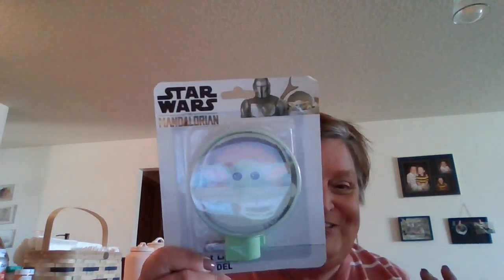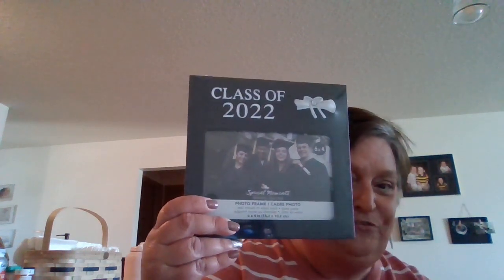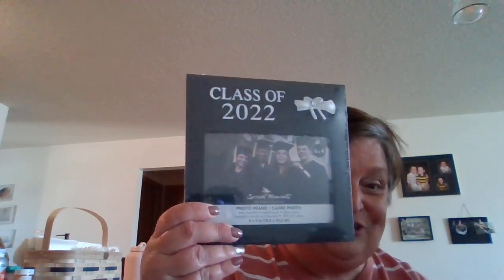Our granddaughter absolutely loves Baby Yoda, and Trenton saw this — it's a Baby Yoda nightlight. So cute! We got that for her bedroom. And then I also picked up a Class of 2022 picture frame for Tyler's graduation.